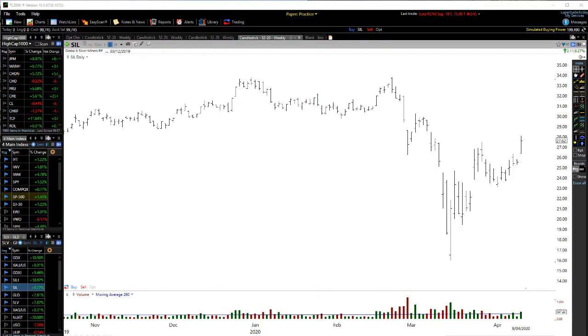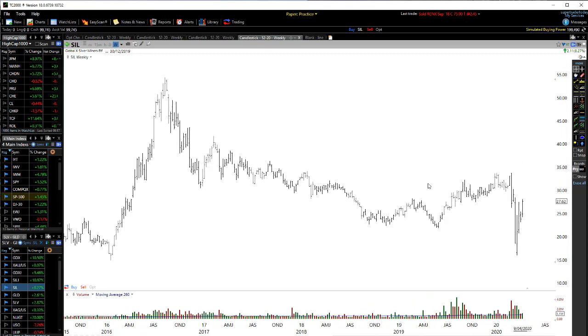Alrighty traders, let's have a look at the silver mining stocks in this video. I'm going to be focusing on the SIL and the SILJ — the silver and the silver junior stocks. Let's first have a look at SIL. We're going to look at this weekly chart first and see what's going on.